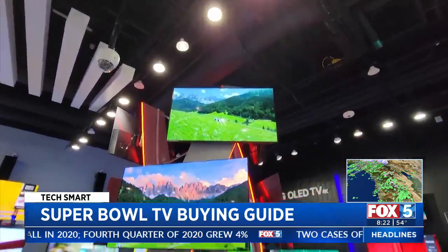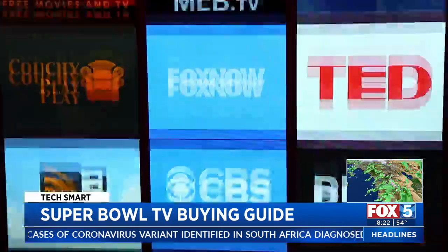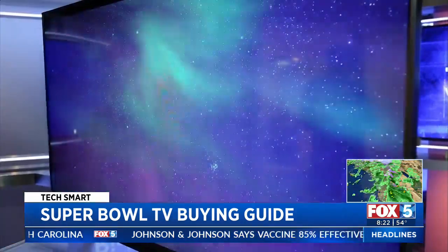As for specific recommendations, Brian's top overall pick is the LG CX OLED. It's not their most premium OLED, it's not their entry-level OLED — it's a good mid-tier. And for a more budget-friendly set, check out the TCL 6 Series, which gives you quality on par with a much more expensive TV for much less.